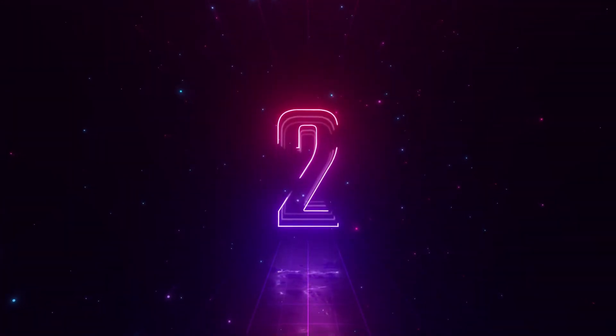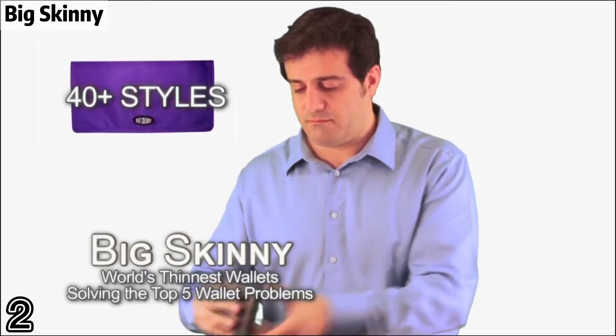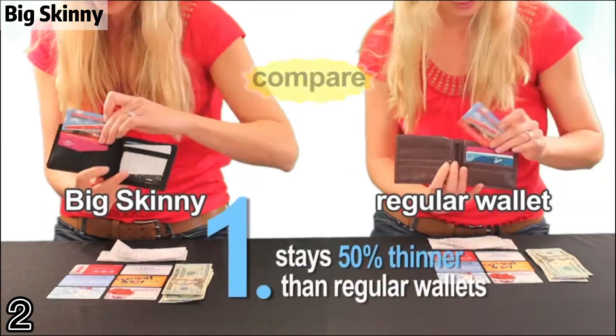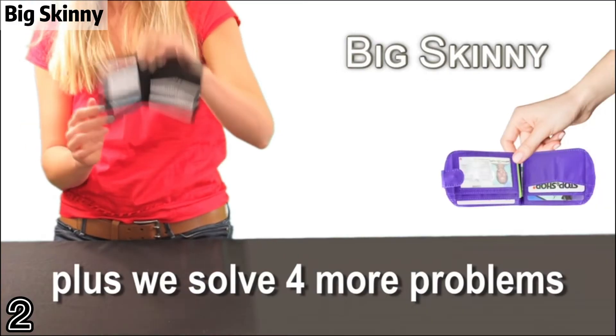Top of two: Big Skinny wallet with pockets lined with a rubbery coating to prevent cards from sliding out. Constructed of thin, light, and durable nylon microfiber. Machine washable.